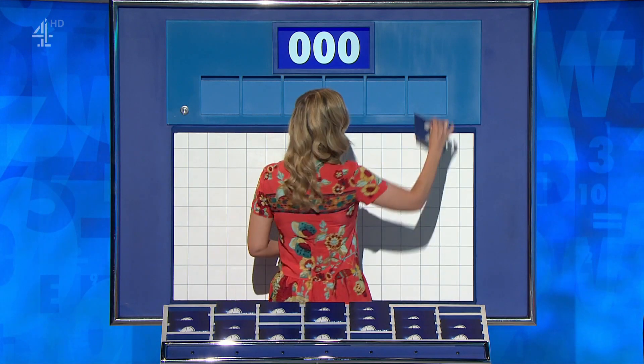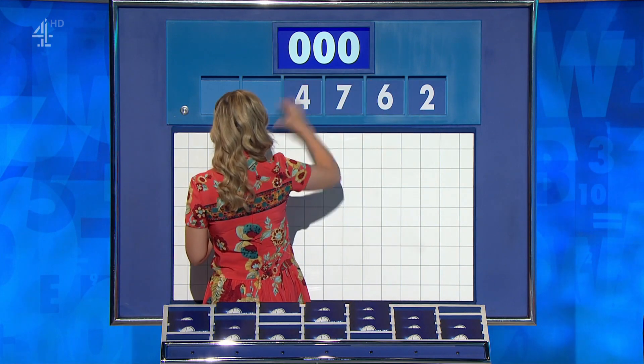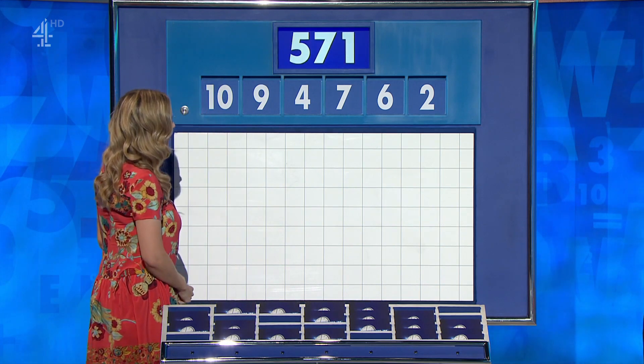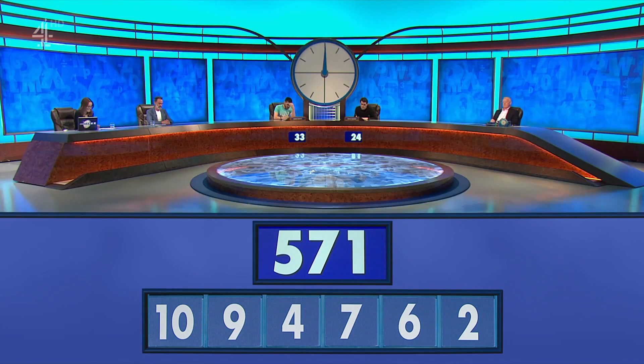Six little ones coming up and they are two, six, seven, four, nine and ten. And the target this time, 571. Here we go.